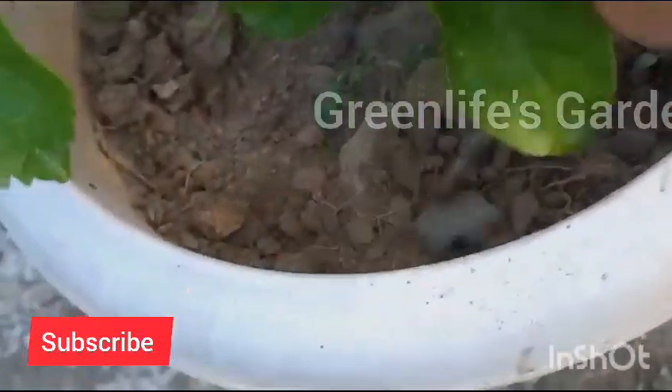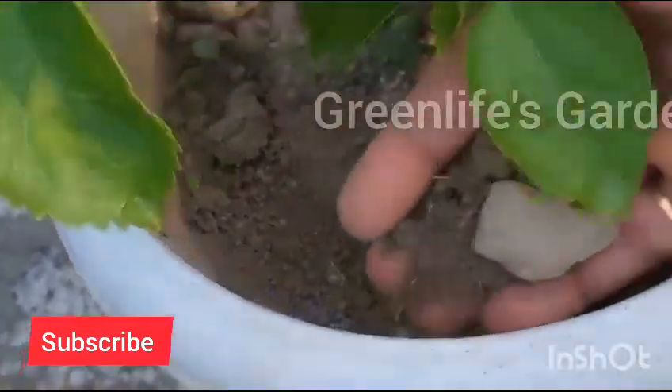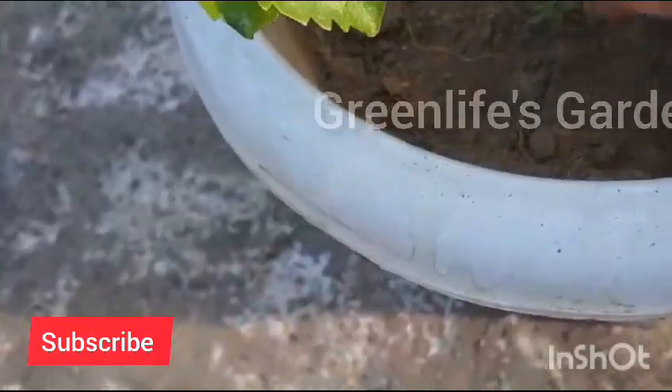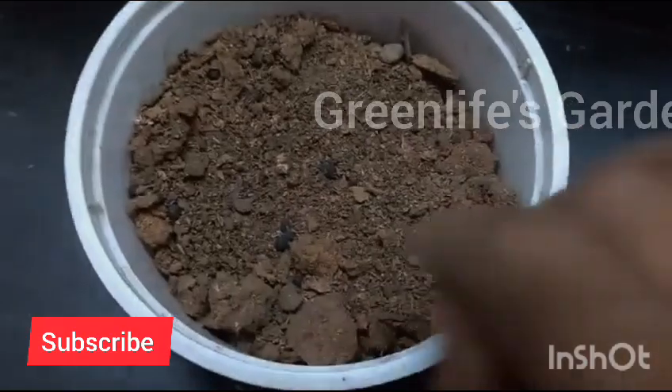But wait, there is more to it. Let's talk about some pro tips for maximizing those beautiful blooms. Keep the soil consistently moist, not soggy — hibiscus love well-draining soil. Prune your hibiscus regularly to encourage new growth and more flowers. Remove any dead or damaged branches.